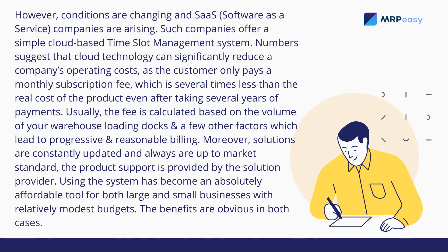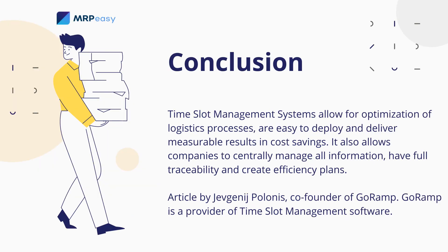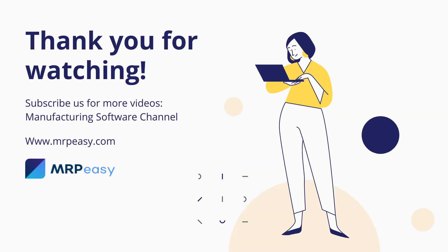The benefits are obvious in both cases. Time slot management systems allow for optimization of logistics processes, are easy to deploy, and deliver measurable results and cost savings. They also allow companies to centrally manage all information, have full traceability, and create efficiency plans.